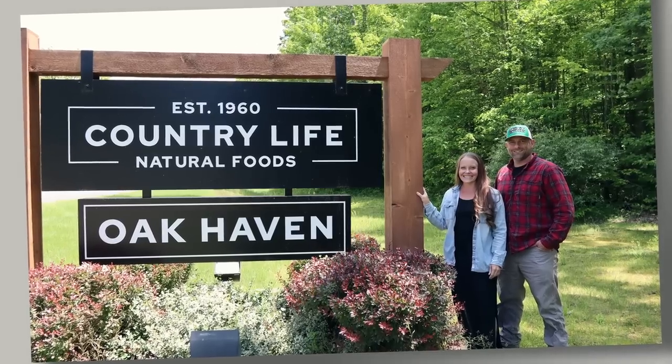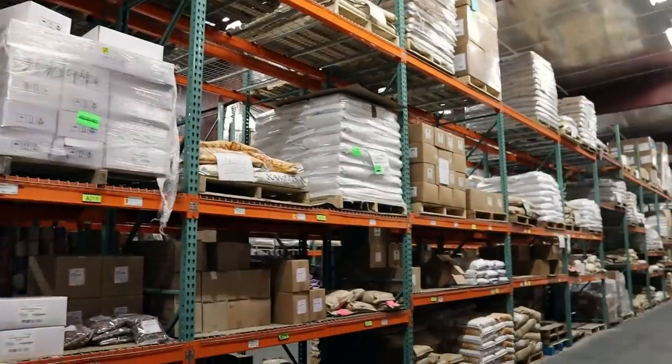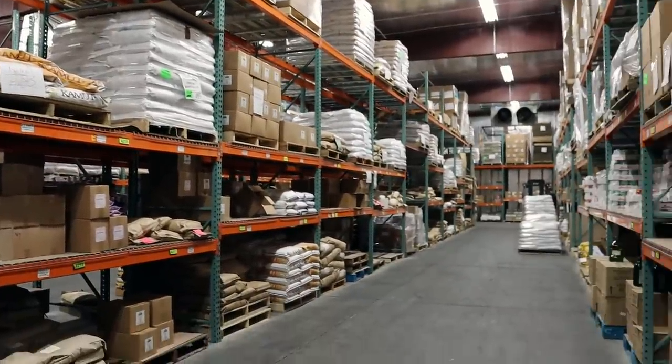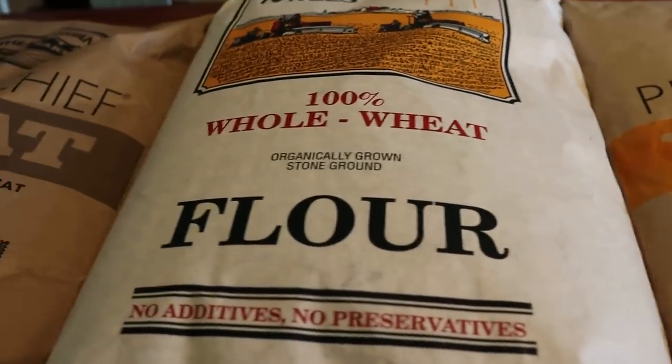Hi guys, we got the opportunity to stop by Country Life Natural Foods in Pullman, Michigan and they gave us a behind-the-scenes in-depth tour of their facility. We were able to go in person, not just order online, and we're going to show you all the cool things that we saw, as well as all the information you need to place an order with Country Life Natural Foods. Make sure you stay tuned to the end and I will show you everything that I bought on this stocking up trip.